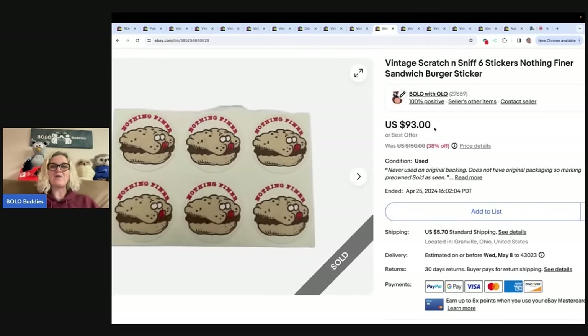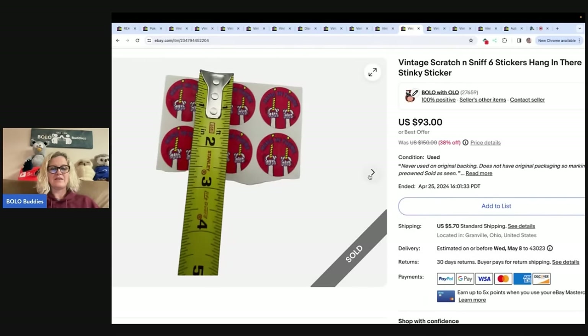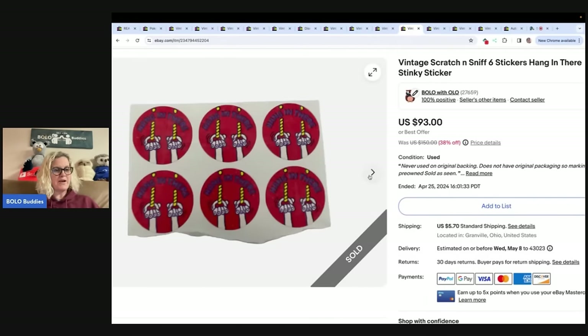Now for the stickers! If you missed my 'I Will Make Thousands' video from the Goodwill bins, you have got to watch it and see how many scratch and sniff stickers I found there — it was the most exciting bins trip ever. Search 'Bolo Buddies I Will Make Thousands' on YouTube. I sold two sticker sheets to the same buyer for $150 — $75 each.